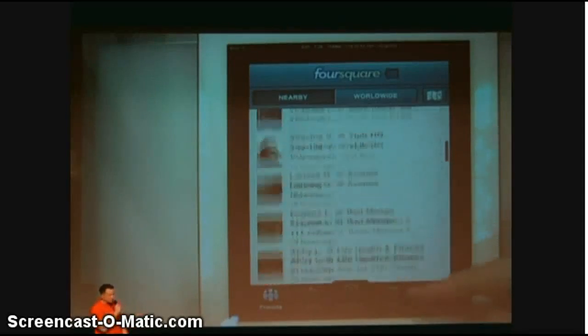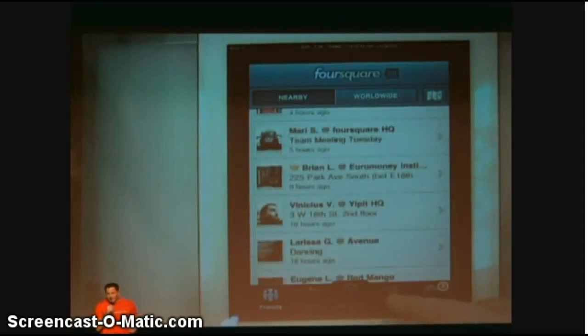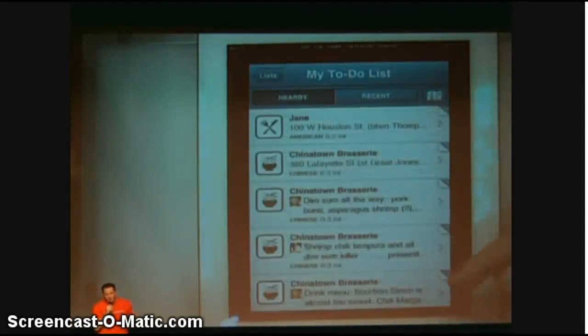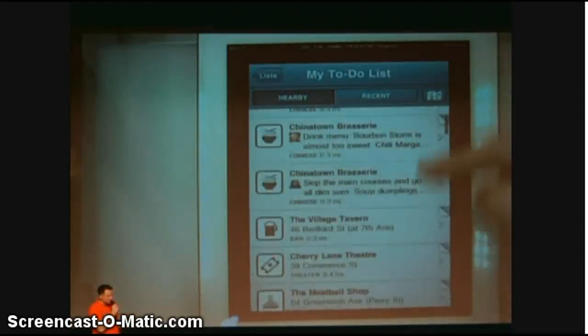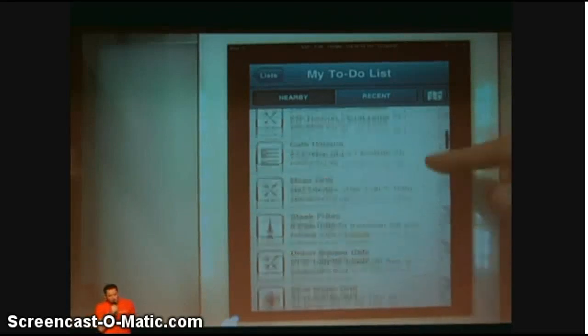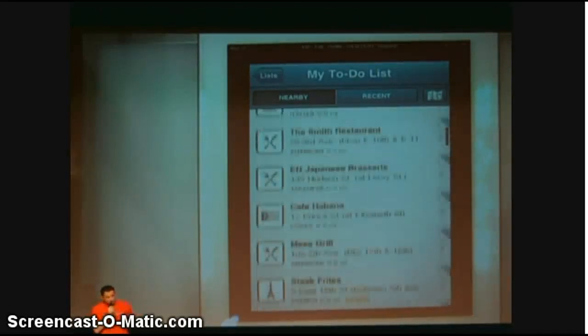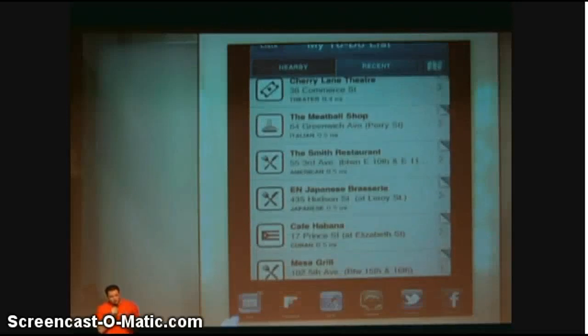Foursquare is great to see where your friends are, and more importantly, for discovering new places to check out. When you find a place that you want to check out in the future, you just add it to your to-do list. The problem is, when you add things to your to-do list, they just sit there dormant and you forget all about them. But there's a solution: introducing ReserveMyCity.